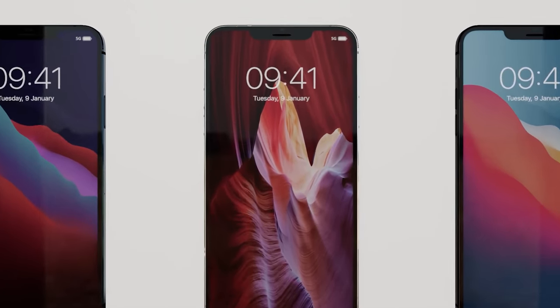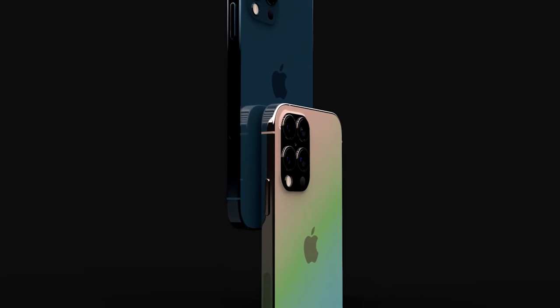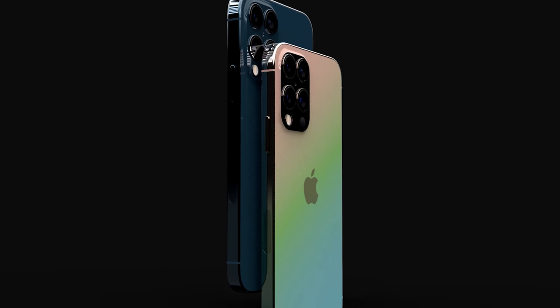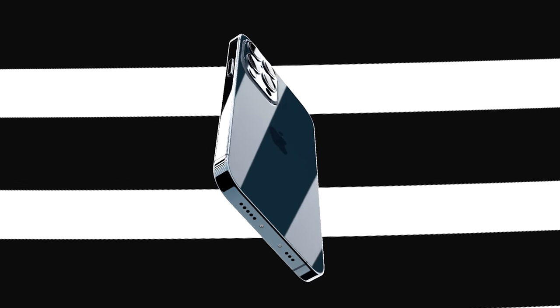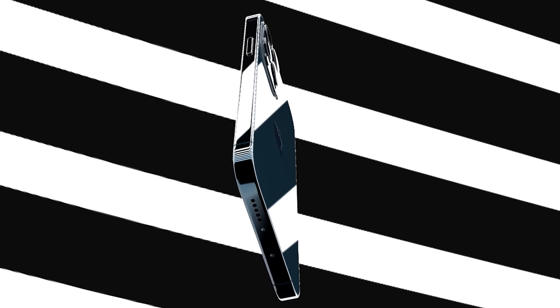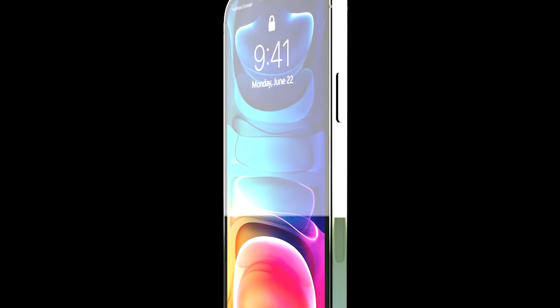Overall, it's looking like great design improvements to the iPhone 13 on top of already great hardware improvements, so this really is going to be a phone to look forward to. We've already got a lot of detail on the specs, design, and pricing for the whole iPhone 13 series, and now we're going to run through it all to help you decide if this is the phone for you.